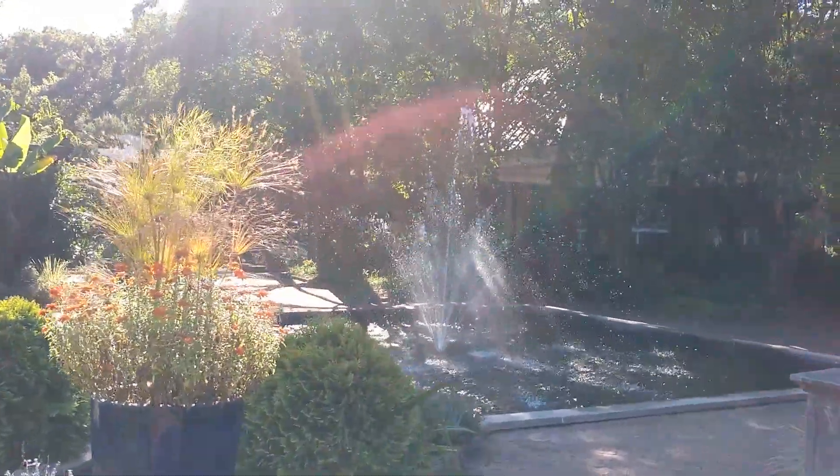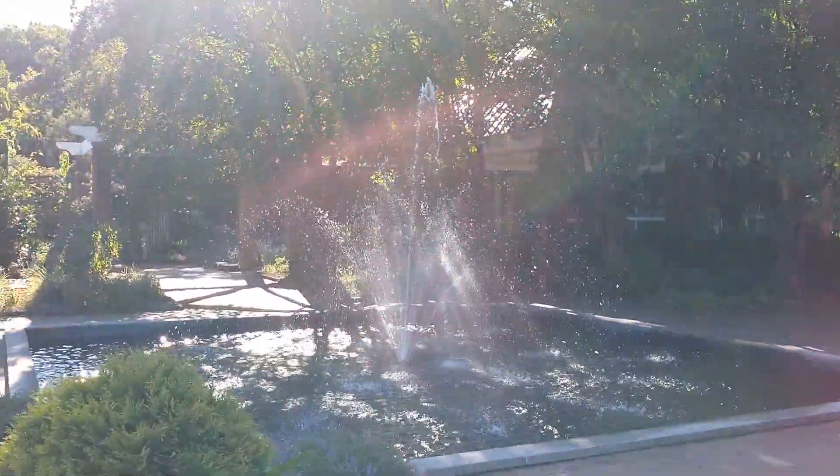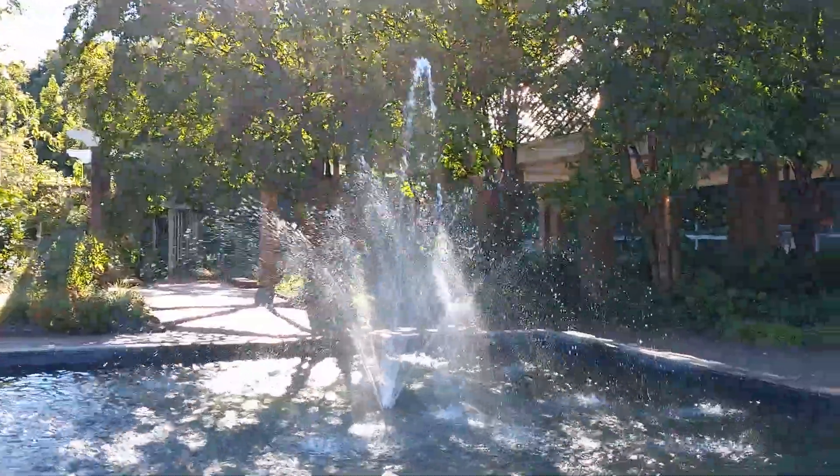And this is the end with a beautiful fountain.